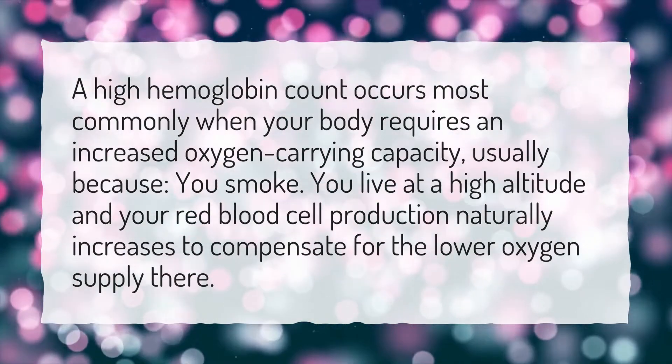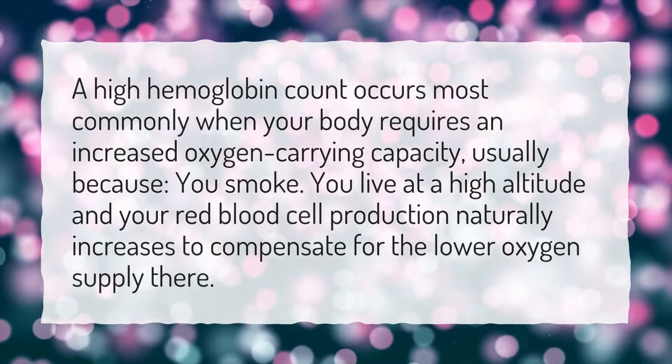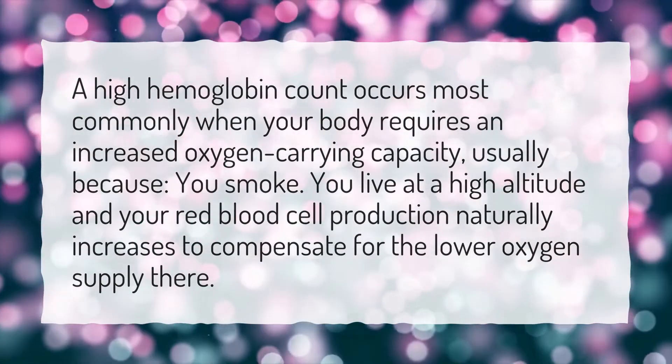What causes high hemoglobin and high hematocrit? A high hemoglobin count occurs most commonly when your body requires an increased oxygen-carrying capacity — usually because you smoke, you live at a high altitude, and your red blood cell production naturally increases to compensate for the lower oxygen supply.